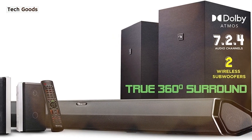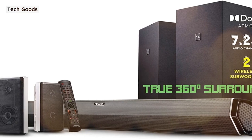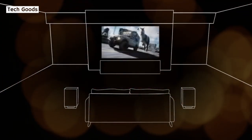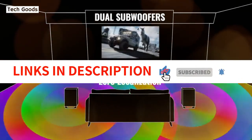You can always upgrade to the Nakamichi Shockwave Ultra 9.2.4 model if a 7.2.4 channel setup feels too restrictive. The additional channels come at a cost of several hundred dollars more, but you receive an even richer audio experience as a result.